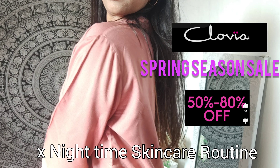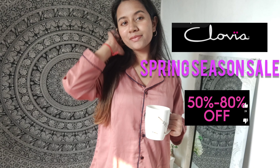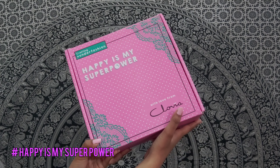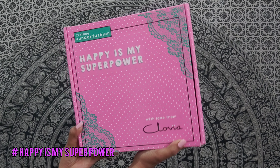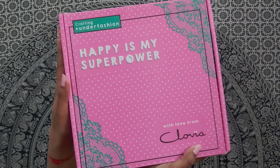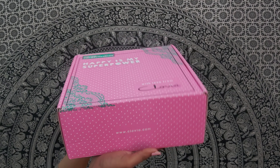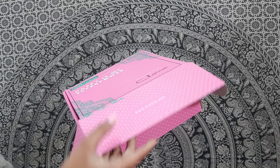Hi guys, welcome back to my channel! Let's talk about the spring season sale going on on the Clovia website, where you can get 40 to 80% off on the entire site. You can also get affordable nightwears at reasonable prices, plus there is a huge variety of lingerie on the site.